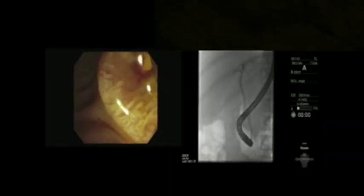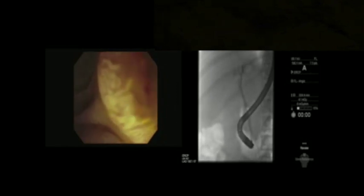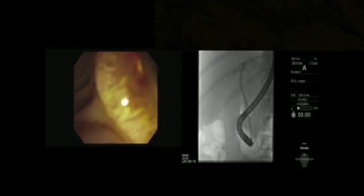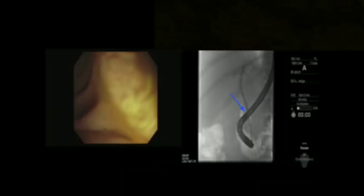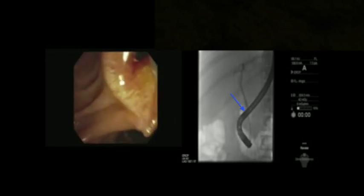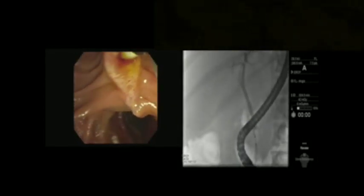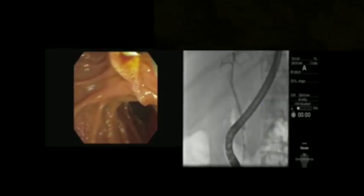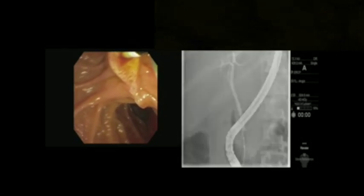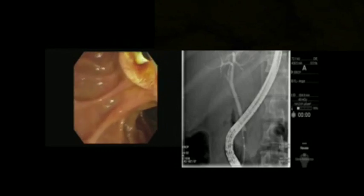After standard biliary cannulation and cholangiogram, identification of cystic duct takeoff is attempted. The cystic duct can arise from either side of the common bile duct. The standard sphincterotome is naturally bowed and preferred for right-sided cystic duct takeoffs, while a swing-tip autotome catheter that bows in the opposite direction may be more suitable for left-sided cystic duct cannulation. In this case, the cystic duct was not identified despite complete occlusion cholangiogram, making free-wire cannulation challenging.